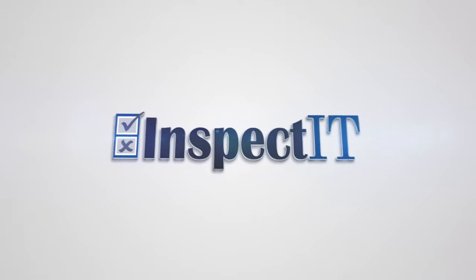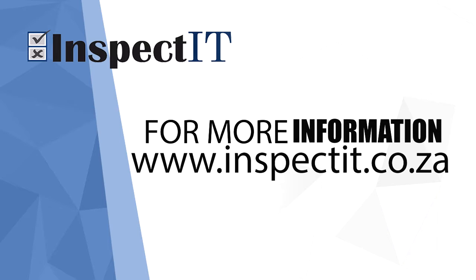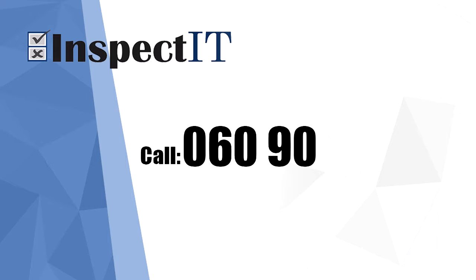For more information, visit www.inspected.co.za or call 060-906-7000.